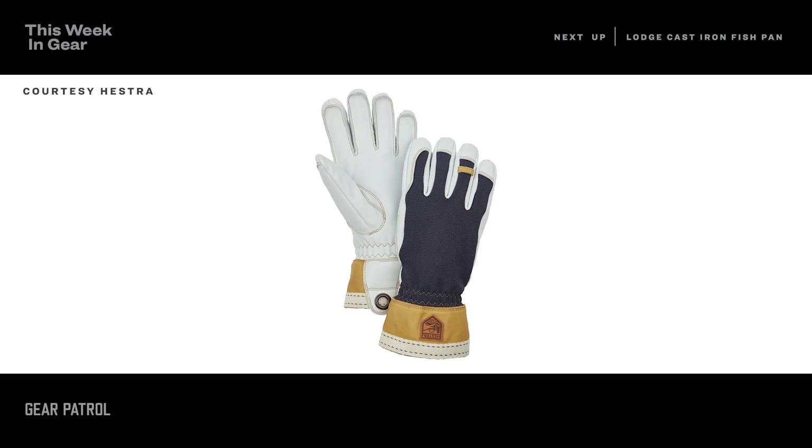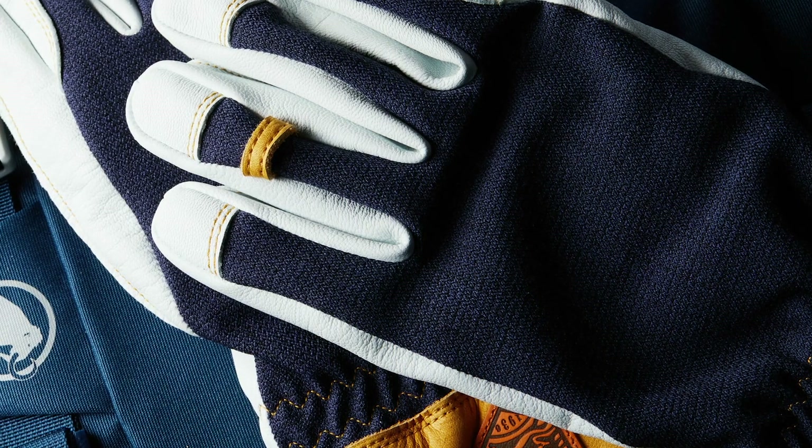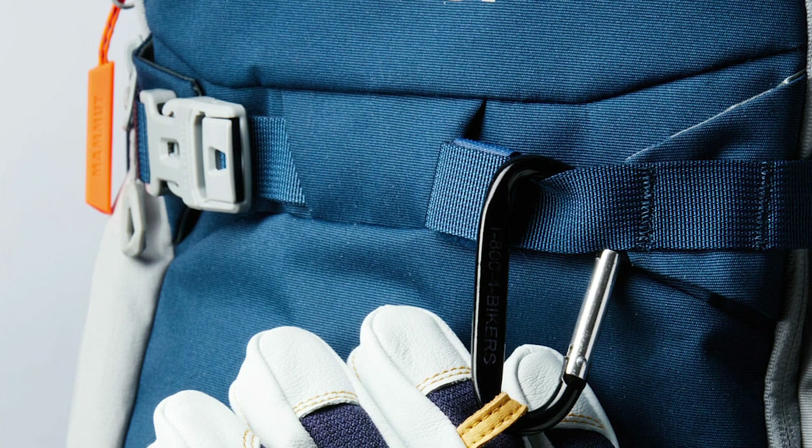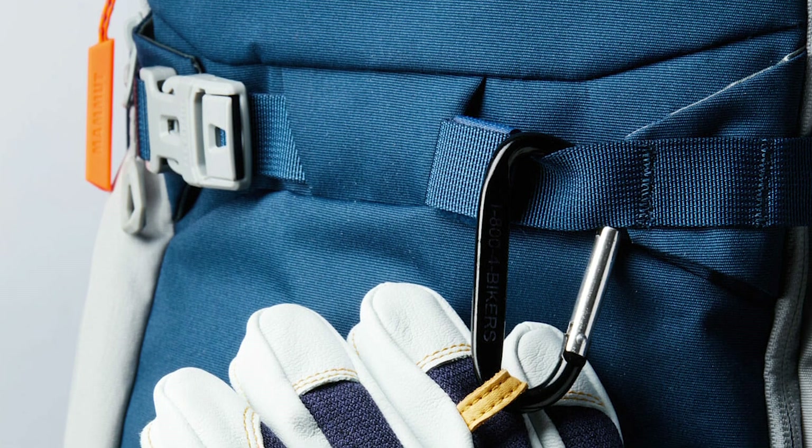Skiers! Ever wondered what that little loop on the fingers of your gloves is meant to do? Well, we talked to the pros to get the final word, and it turns out it's an extremely practical feature that can be used two ways. It's a carabiner loop. You can use it to either hang your gloves off the back of your pack with the opening face down — it keeps snow and whatever else out — or hang them fingers up when drying, to let moisture drip out the bottom. The more you know.